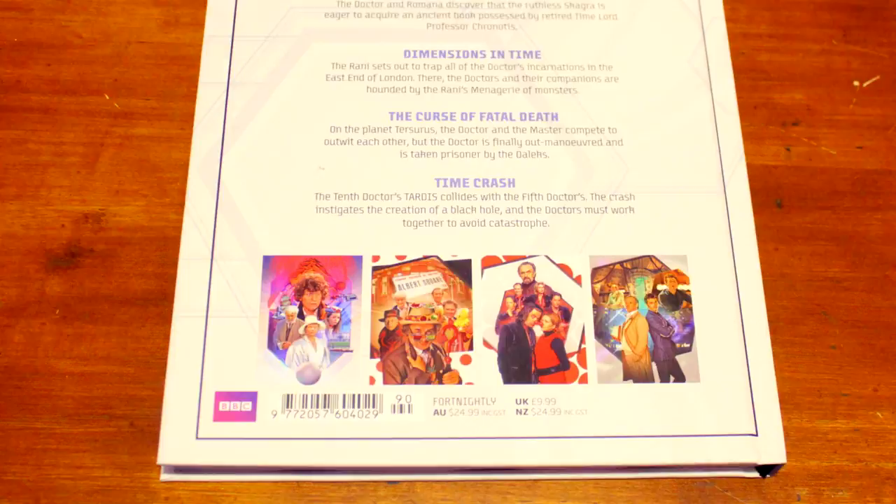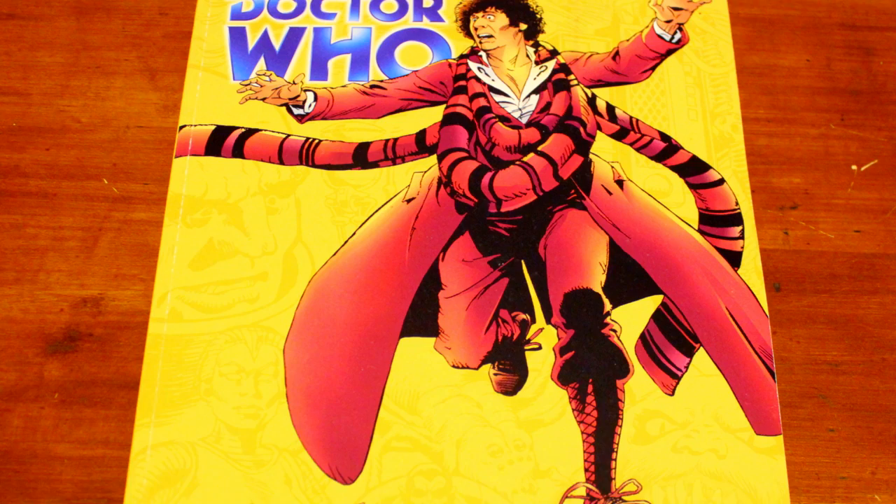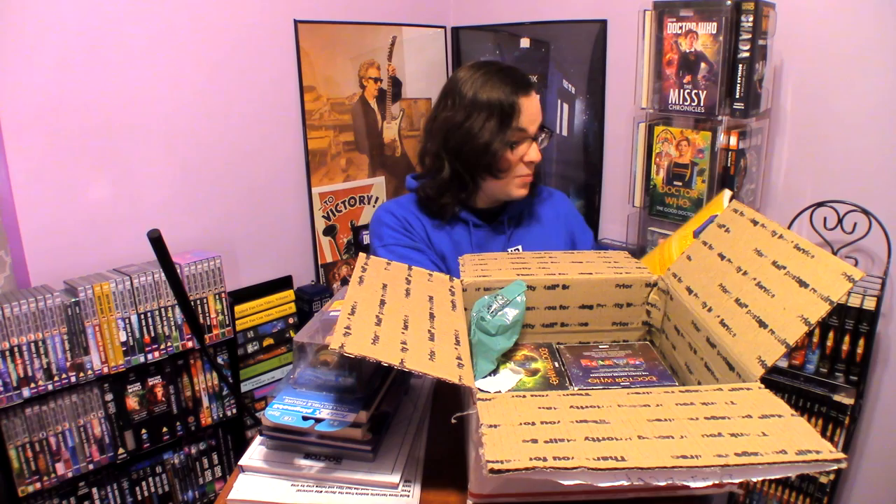Here we have Doctor Who: Dragon's Claw. This is Doctor Who magazine collected comic strips, all the way from Dragon's Claw to the Neutron Knights. This is some amazing Dave Gibbons artwork and the very first Doctor Who comic strips from the pages of Doctor Who Monthly. I have the US version of this, but I don't have this UK version — that is so lucky. Thank you so much, Ethan.